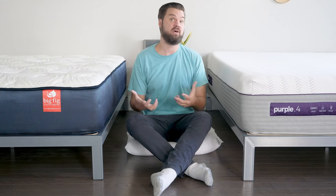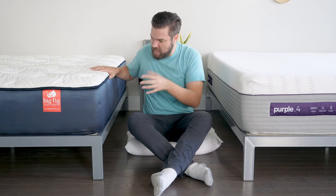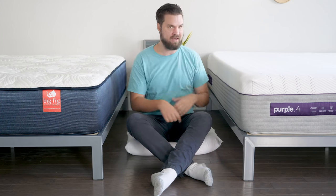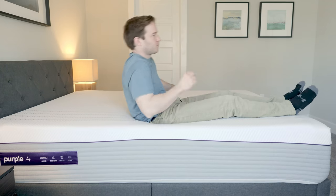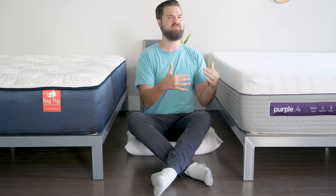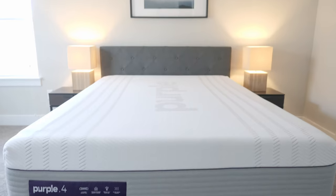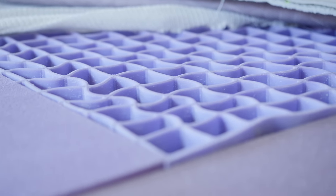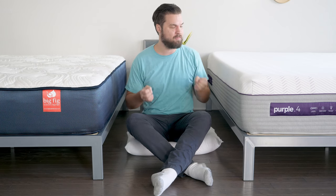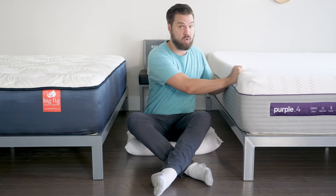Overall, the main difference is going to be the feel. You're going to have a balanced foam feel on top down to a balanced hybrid feel overall on the Big Fig. Over on the Purple 4, it's a very unique feel — you're going to sink in a little bit and it will collapse under the heavier parts of your body. It's firm and pressure-relieving at the same time. In terms of breathability, the Purple 4 has a definite advantage — a lot of room for air to flow through the gel grid. Finally, durability — I think the Purple 4 might actually have the advantage, as the gel grid is made to last for quite a long time.